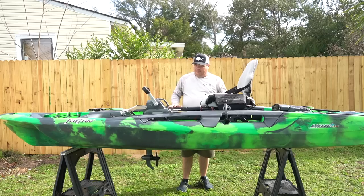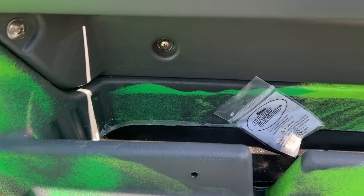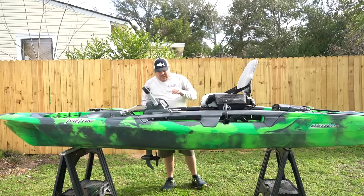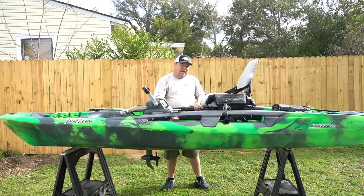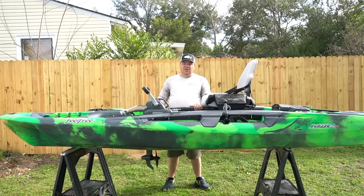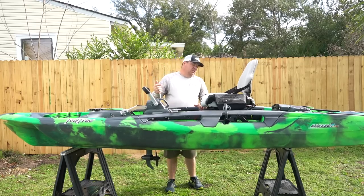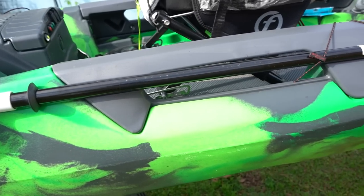One of my favorite things about this kayak might sound crazy - it's these side storage compartments. That was my biggest pet peeve with every kayak I've owned - the Sea Stream, the Native, the Jackson - I've never had side compartmental storage like this. When you take a lure off quickly and need to toss it somewhere, it usually ends up in your floorboard and gets tangled in everything. This solves that completely. It also comes with a standard paddle holder on the side.